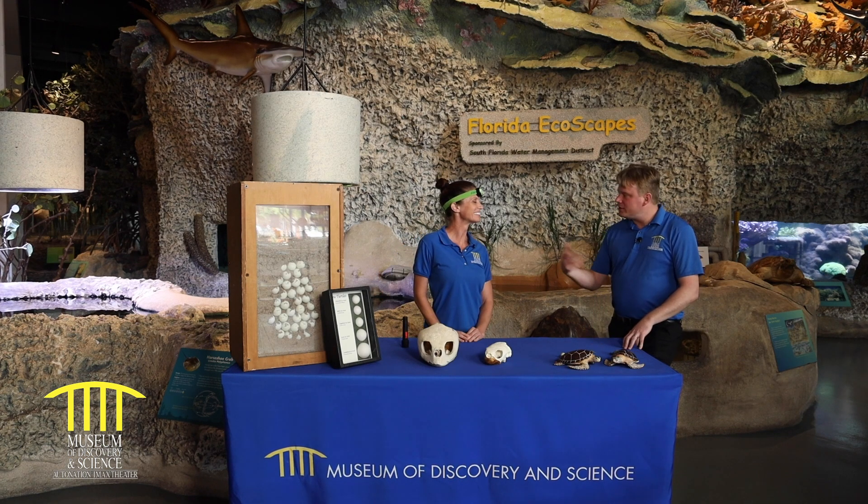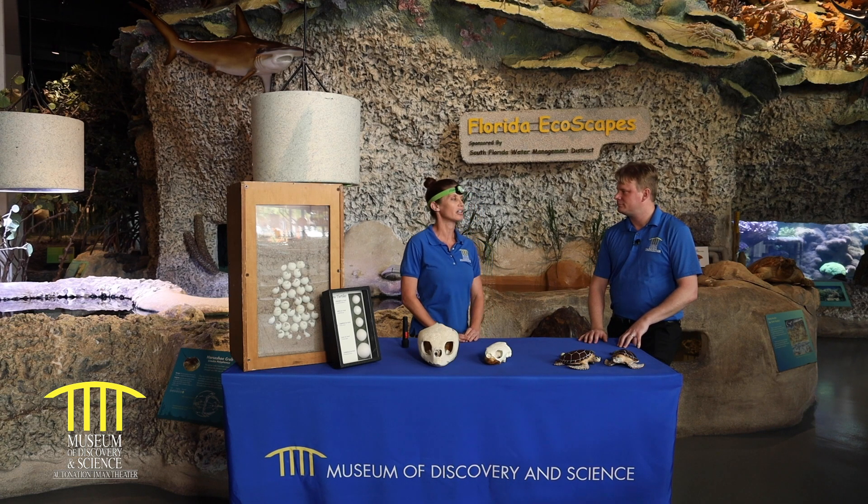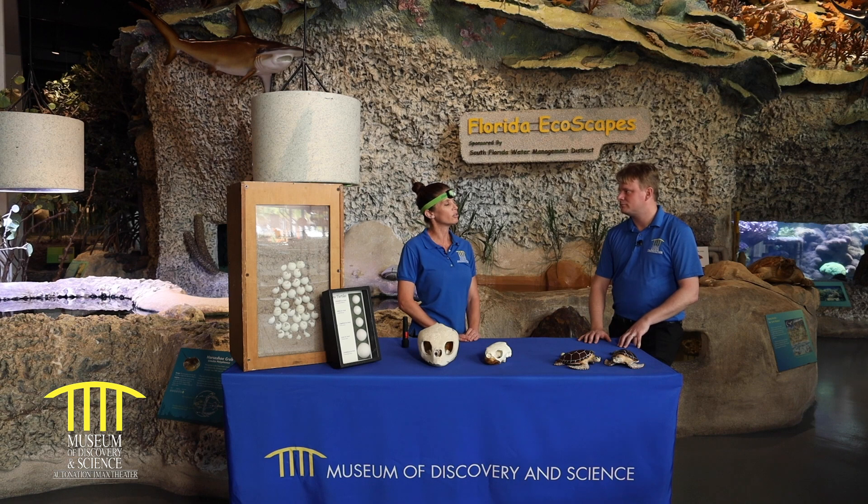Here at the museum, we have a resident loggerhead sea turtle. What can you tell me about George? George is one of our favorite residents here. He's our education ambassador. We know he's approximately about a year and a half old, and when he grows to about 49 centimeters, which is approximately a juvenile size for a loggerhead, we'll be able to release him into the wild.